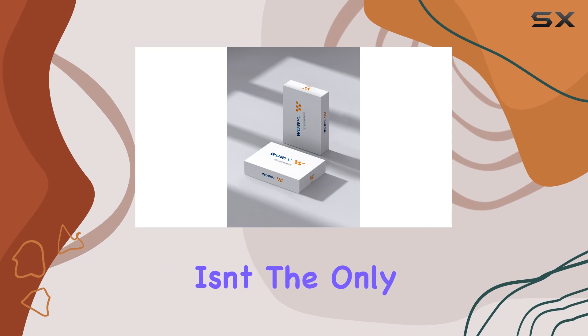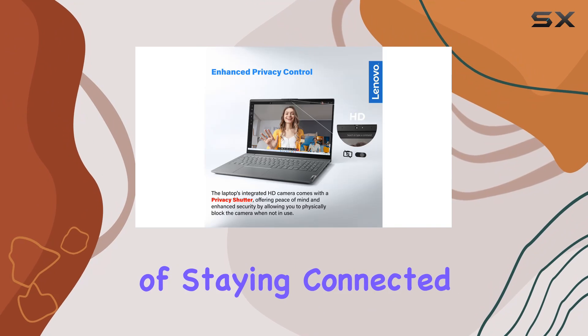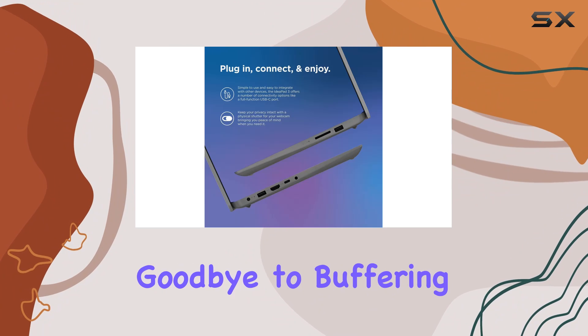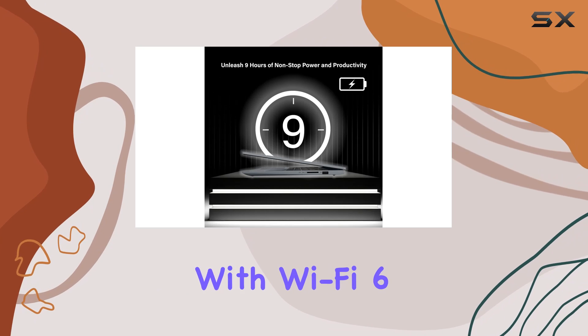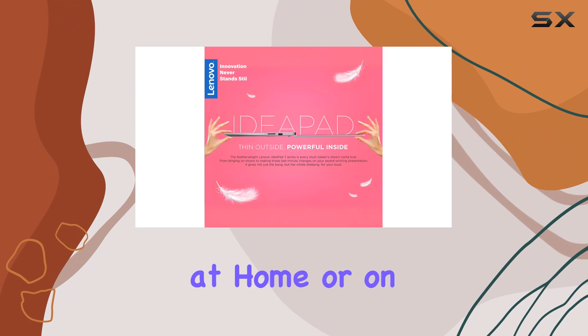But performance isn't the only thing that shines here. Lenovo understands the importance of staying connected, which is why they've equipped this laptop with Wi-Fi 6 technology. Say goodbye to buffering and dropped connections. With Wi-Fi 6, you'll experience faster and more reliable internet whether you're at home or on the go.